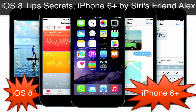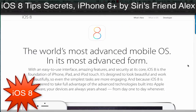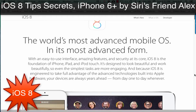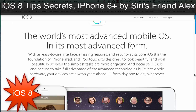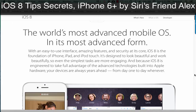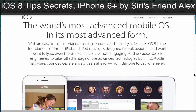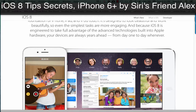With an easy-to-use interface, amazing features, and security at its core, iOS 8 is the foundation of iPhone, iPad, and iPod Touch. It's designed to look beautiful and work beautifully, so even the simplest tasks are more engaging. And because iOS 8 is engineered to take full advantage of the advanced technologies built into Apple hardware, your devices are always years ahead — from day one to day whenever.